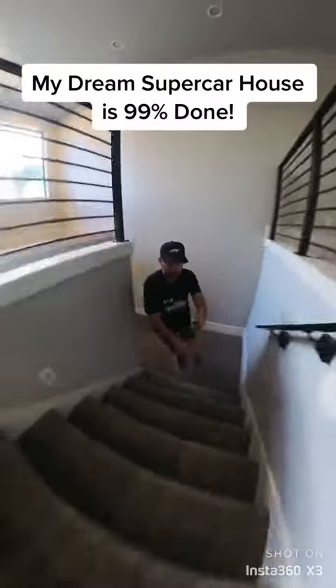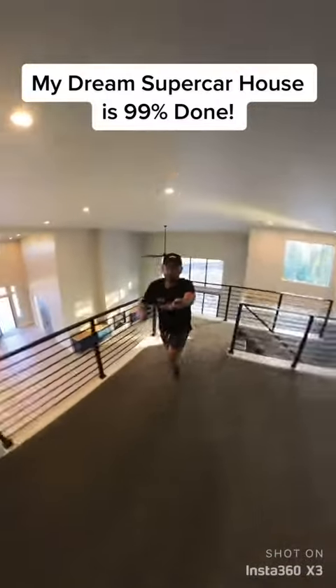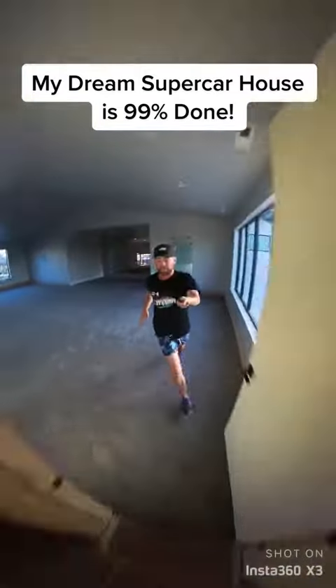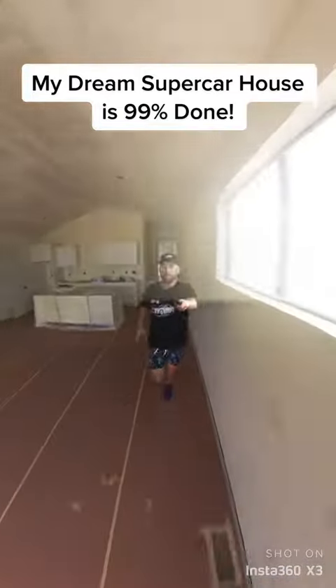but we got to hustle. We got to go so much faster — up the stairs. This view is so sick. We just got the carpet installed as well. The house is about 99% done. I should be moving in a day or a week.